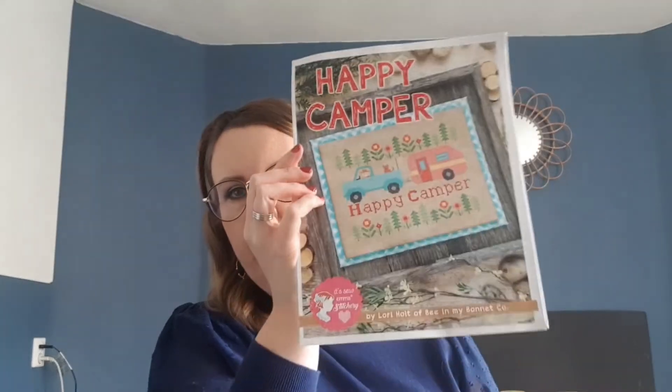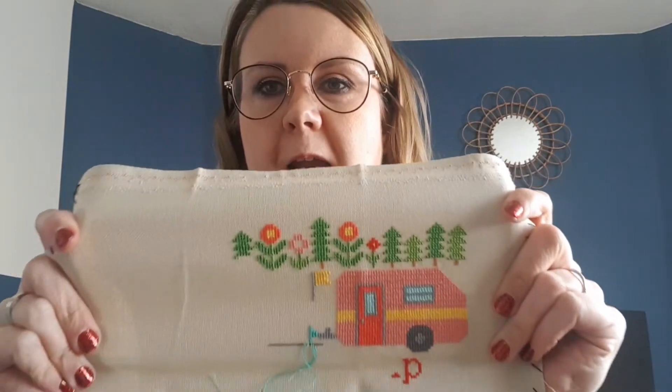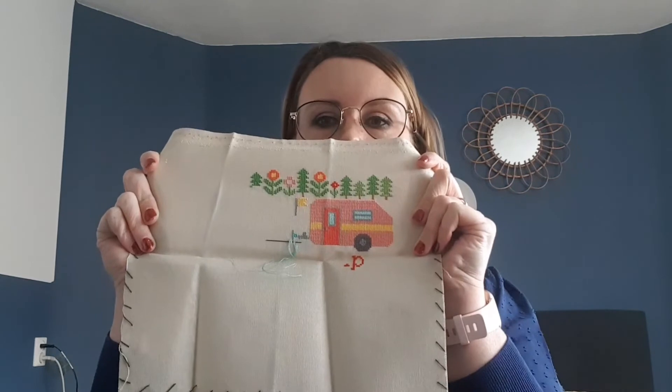Then something I started during our holiday last year — this is 'Happy Camper' by Lori Holt from MMM Bonnet. We really love to camp and that's why I started it. It's also on 32 count platinum murano, stitched with two threads over one, using DMC. This is what I did during the holiday — it's quite a bit actually. I don't know if I'll keep working on it in between or keep it as a holiday project. It's big but it's cute.